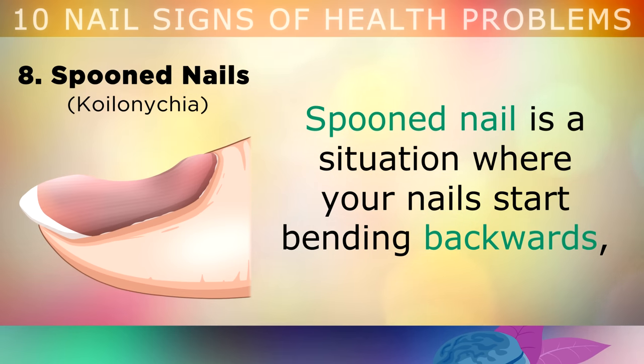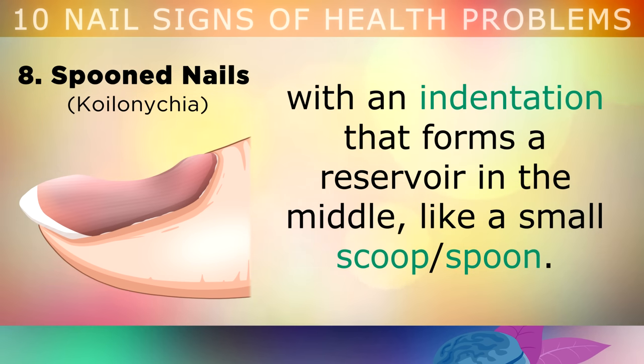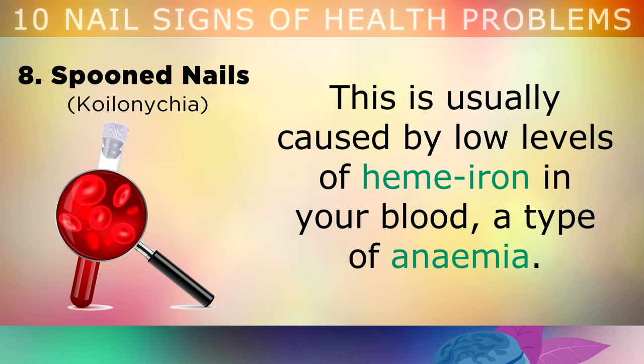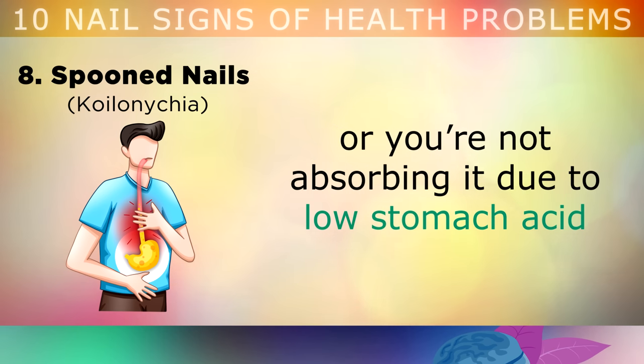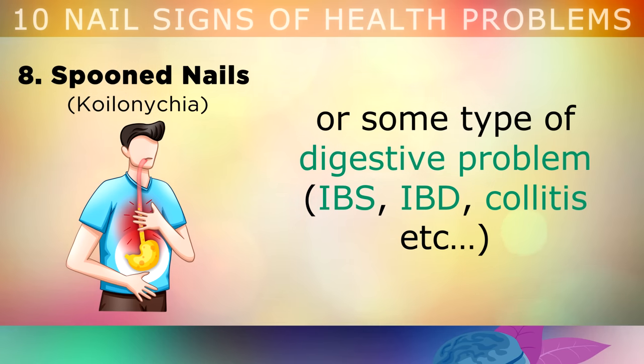A spooned nail is a situation where your nails start to bend backwards, with an indentation that forms a reservoir in the middle, like a small scoop or spoon. This is usually caused by low levels of heme iron in your blood — a type of anemia — because you aren't eating enough animal protein-based heme iron, or you're not absorbing it due to low stomach acid or some other type of digestive problem.